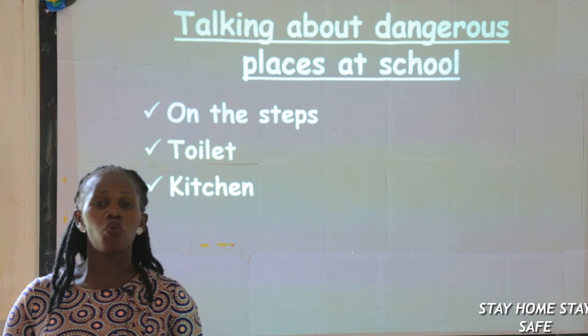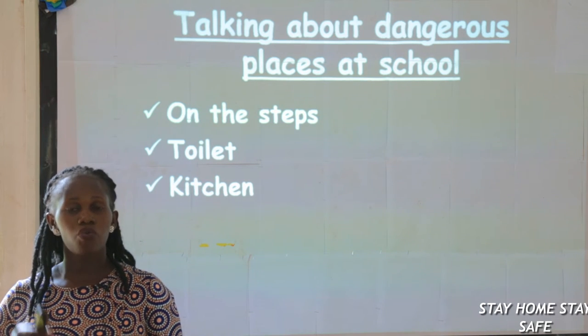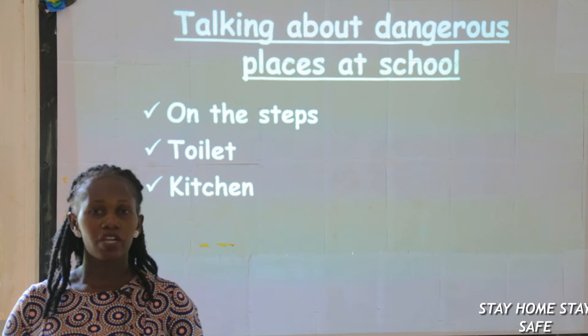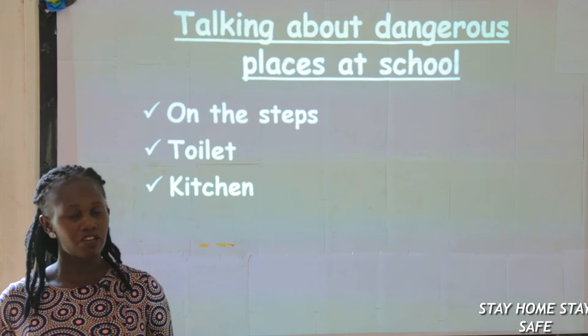Some of you who rush to go into the kitchen, be careful. We are going to look at these children who were playing in those dangerous places and what happened. Watch.